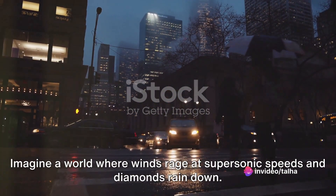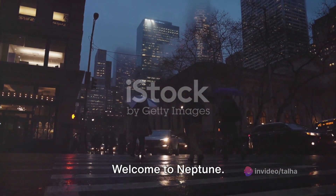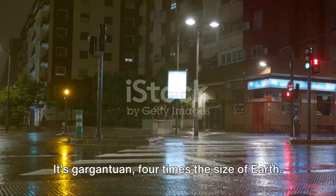Imagine a world where winds rage at supersonic speeds and diamonds rain down — welcome to Neptune. The eighth planet from the sun, Neptune is not just large, it's gargantuan: four times the size of Earth.